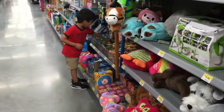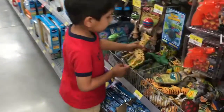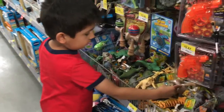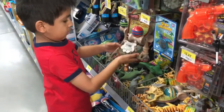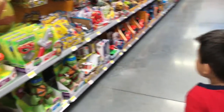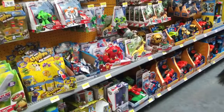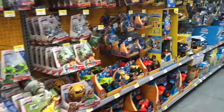Over here I found some dinosaurs and giraffes. So now we're in a different aisle — this is all the toys there are in a different aisle. These are all the toys. We're going to take a look.